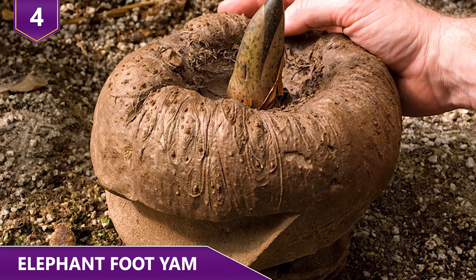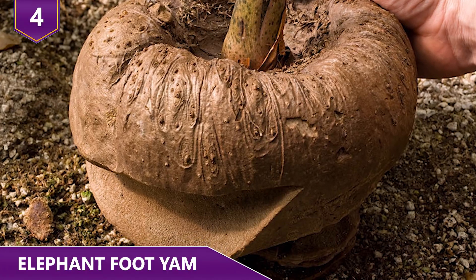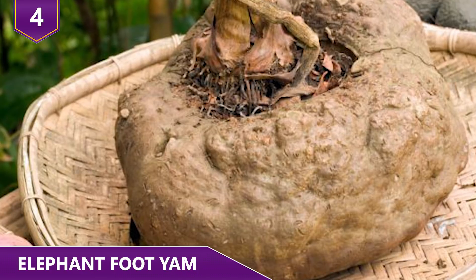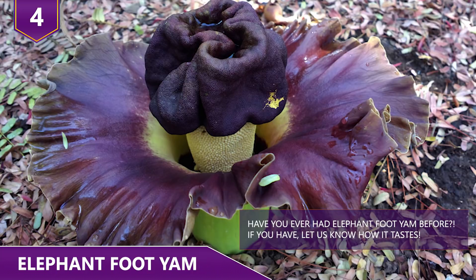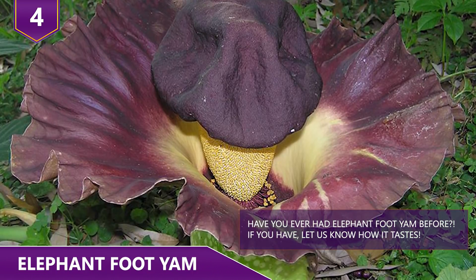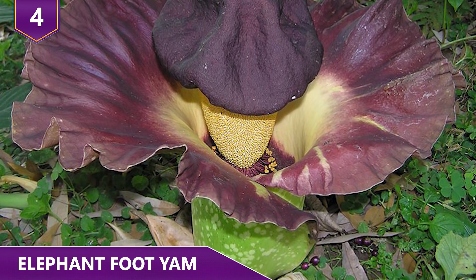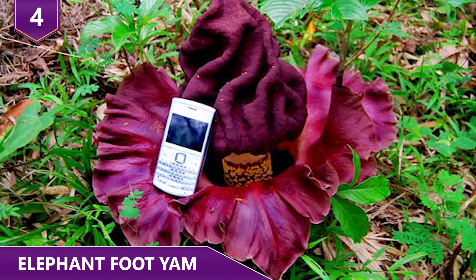The stems can be 3 to 6 feet tall, but the corms are the really enormous part, as they can weigh all the way up to a whopping 55 pounds. The flower of the elephant foot yam is what gives its unusual look its smell — think of a skunk. The flowers are a deep shade of purple and usually grow massive, normally around 6 to 10 inches in diameter or even more.